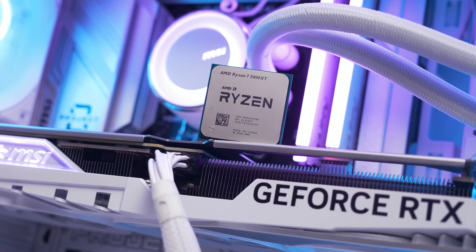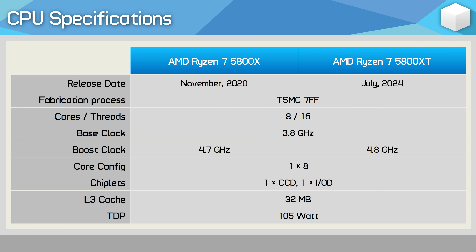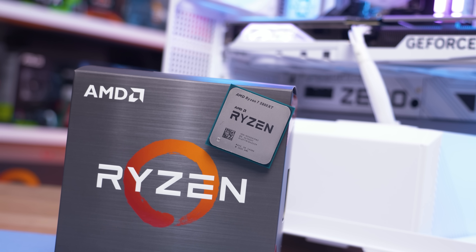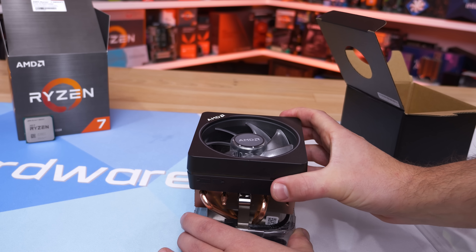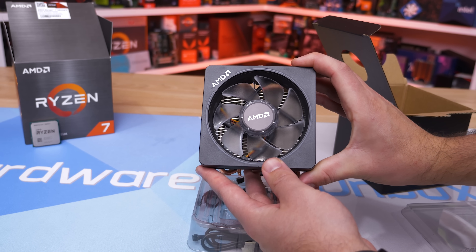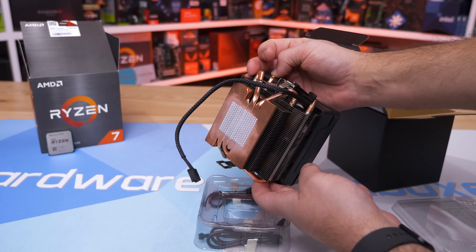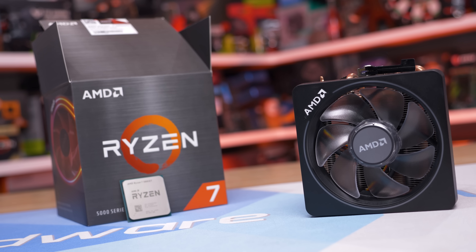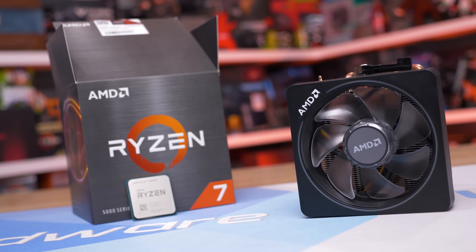The 5800 XT is a 5800X but with a 100MHz overclock to the boost clock, taking it from a peak of 4.7GHz to 4.8GHz. Why AMD is doing this four years after initially releasing the 5800X is hard to say — it doesn't really make sense. You do get a free Wraith Prism box cooler, which previously didn't come with any of the 5000 series processors. Maybe AMD realized they had a boatload of Prism coolers just sitting around and thought: let's make a 5800XT to move all of these things.